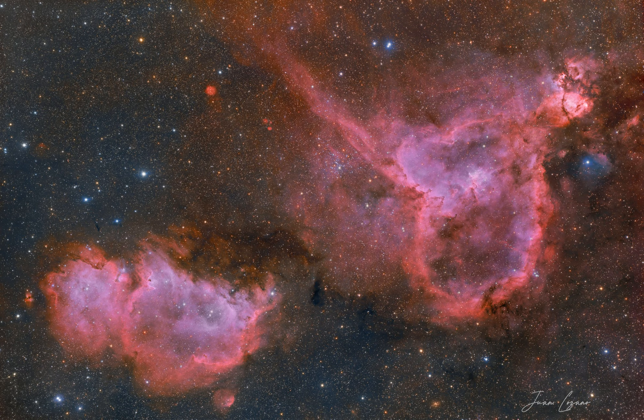Light takes about 6,000 years to reach us from these nebulas, which together span roughly 300 light years. Studies of stars and clusters like those found in the Heart and Soul Nebulas have focused on how massive stars form and how they affect their environment.